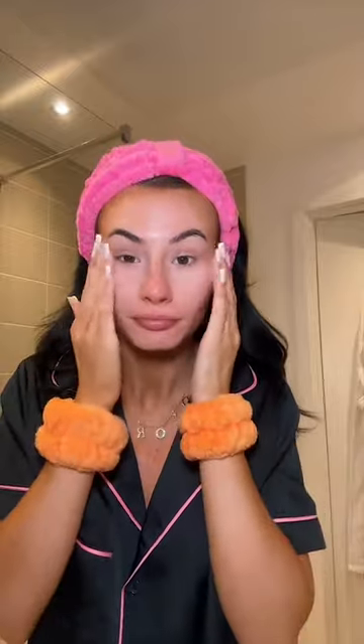Step two, I'm using this face toner with retinol and witch hazel, and you're supposed to pat it on the skin rather than rub it into your skin.